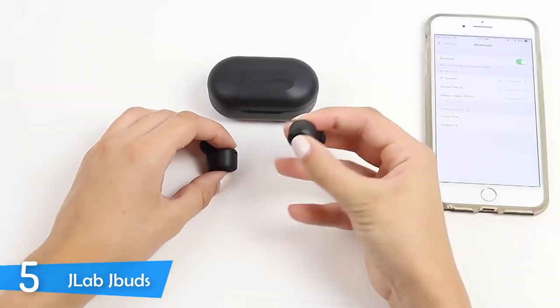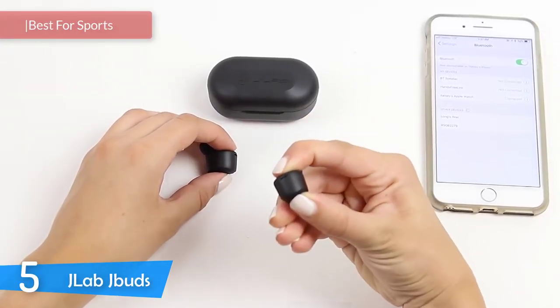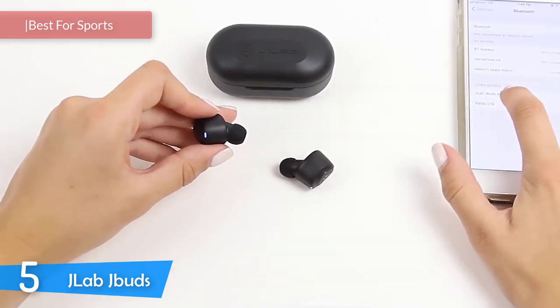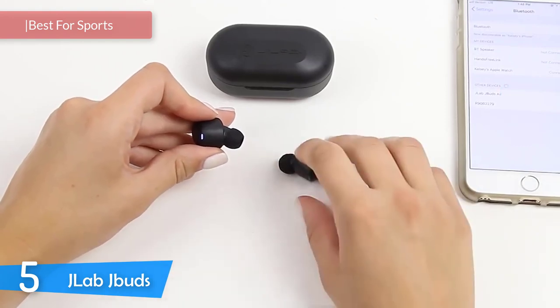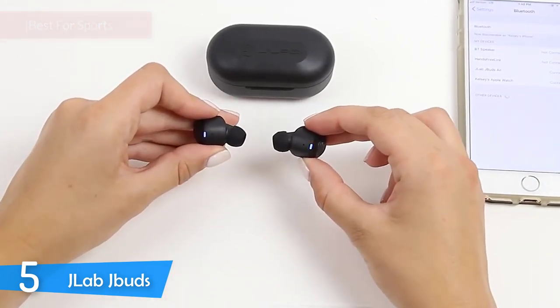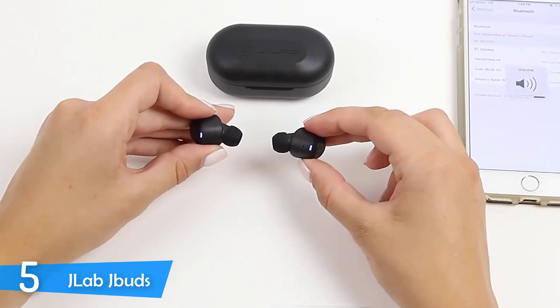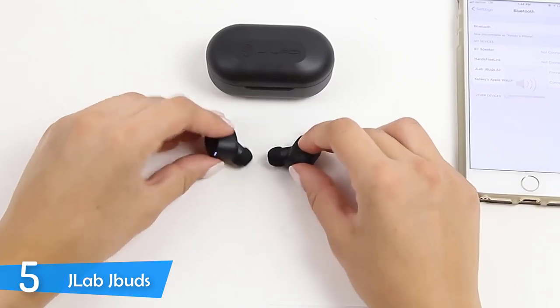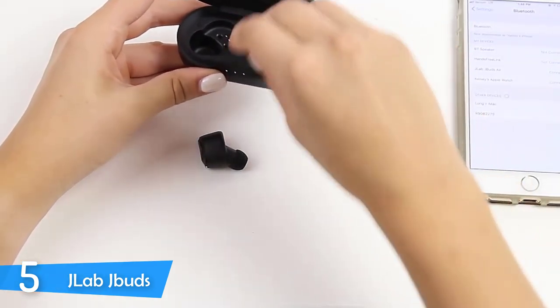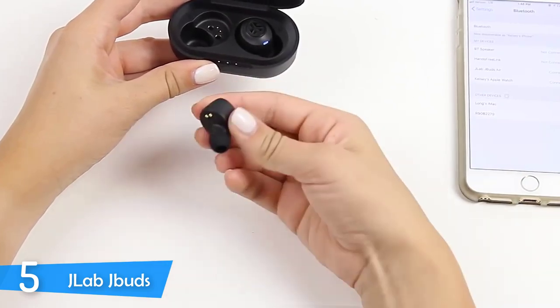Number 5: JLab J-Buds. There are a lot of earbuds that market themselves as true wireless earbuds, but most of them don't deliver on the promise. If you're obsessed with the idea of having some wireless earbuds for your morning jogs or weightlifting sessions, the JLab J-Buds are the perfect option. They are also great versatile tools for every purpose thanks to their great fit, IP55 rating, amazing design, great controls and better sound than their price would suggest.